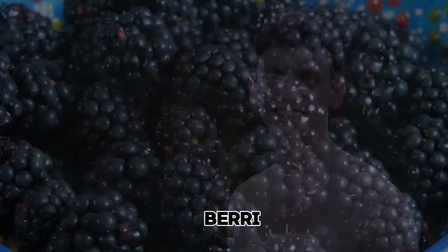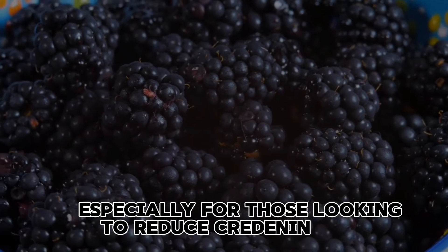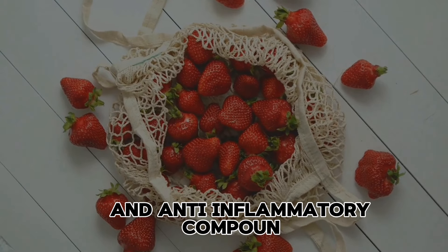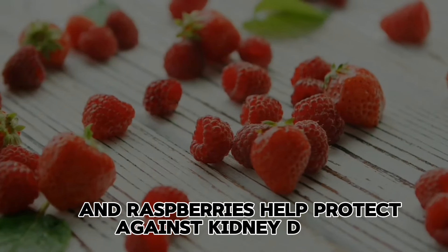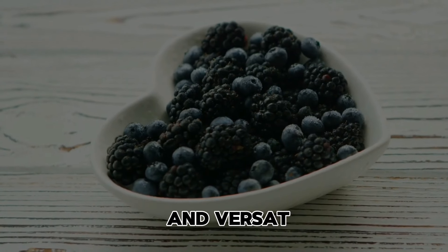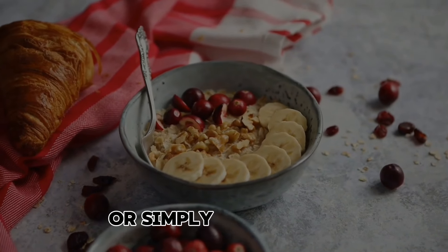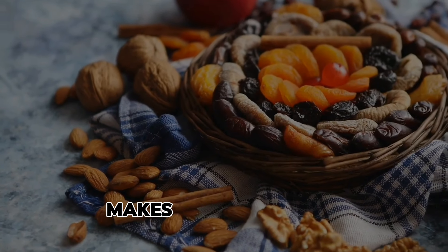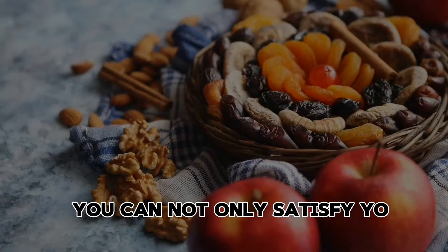7. Berries. Berries are a delicious and nutritious addition to any diet, especially for those looking to reduce creatinine levels and support kidney health. Packed with antioxidants and anti-inflammatory compounds, berries like strawberries, blueberries, and raspberries help protect against kidney damage and promote overall well-being. Enjoy them as a topping for oatmeal or yogurt, blend them into smoothies, or simply snack on them fresh for a burst of flavor and nutrients. Their low potassium content makes them suitable for kidney-friendly eating plans. By including berries regularly, you can satisfy your sweet tooth and take proactive steps towards improving kidney function and achieving optimal health.